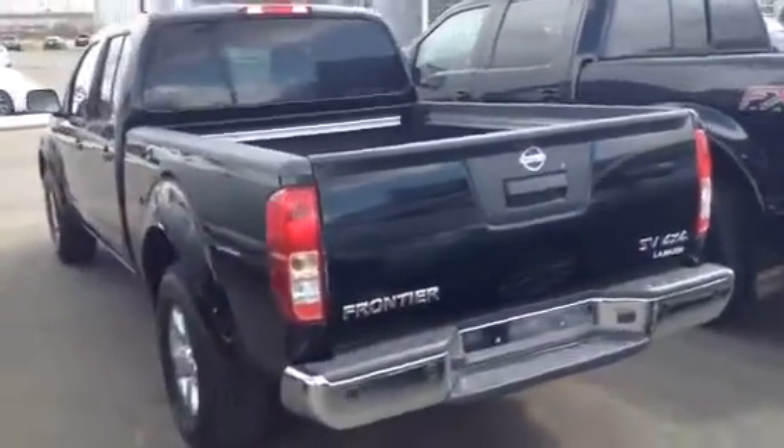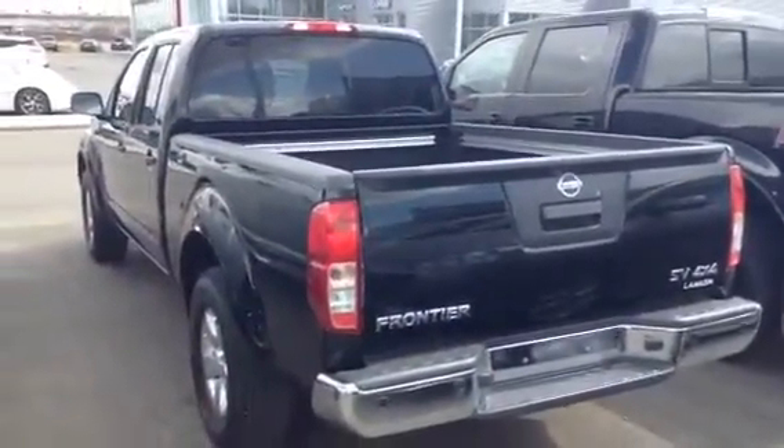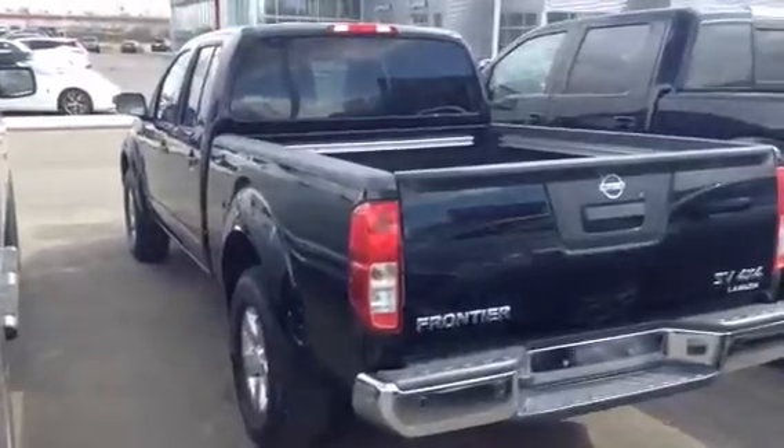So Jen, that is our Nissan Frontier. If you do have any further questions or concerns, definitely give me a call or send me an email. We'll talk to you soon. Thanks. Bye bye.